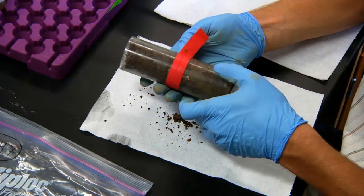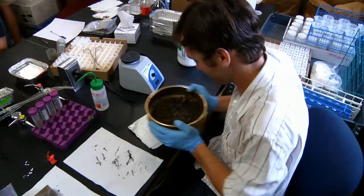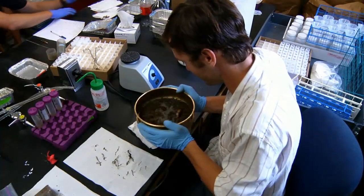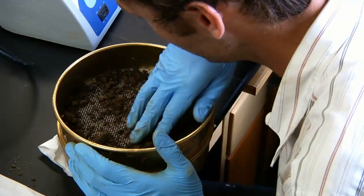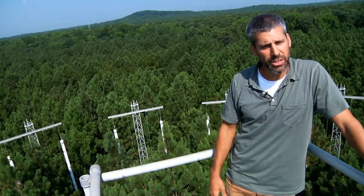About two-thirds of the carbon in this forest is found in the soils and about one-third in the trees. So understanding them and their response to high CO2 and eventually to climate change is going to be really important for us to be able to predict how warm the planet's going to get.